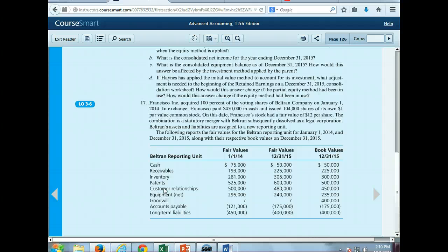We show the fair values of the reporting unit Beltran in January of 2014 when we acquired it, and also the fair values and book values as of 2015. As you can see, inventory has a higher fair value than book value; patents are up $100,000; customer relationships are up $30,000; equipment is up $5,000; and accounts payable and long-term liabilities have the same fair and book values.